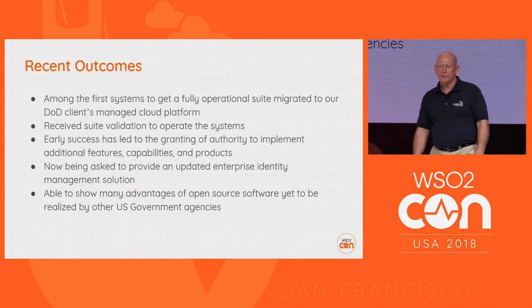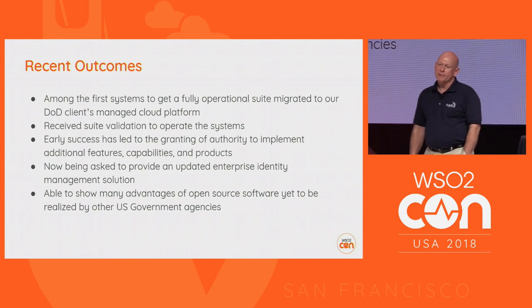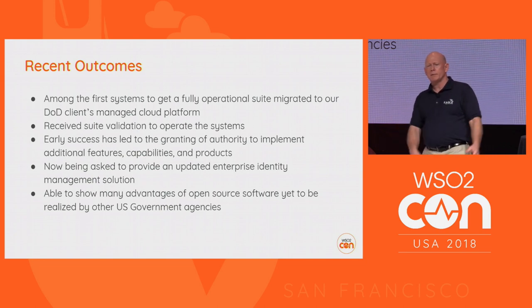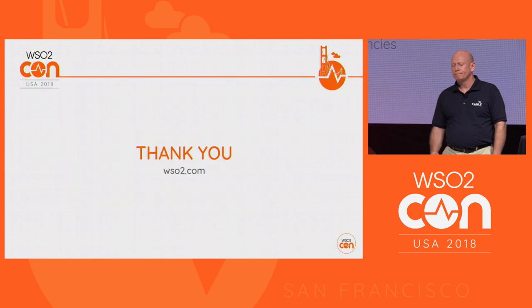We've been waiting almost two years to be asked to do that identity management work. This exercise has also allowed us to show the many advantages of open source software to a U.S. government agency that, like many others, has long been tied to large commercial software companies. We've been able to impress upon them the viability of a large open source project and product suite and make it suit the needs of our customer.